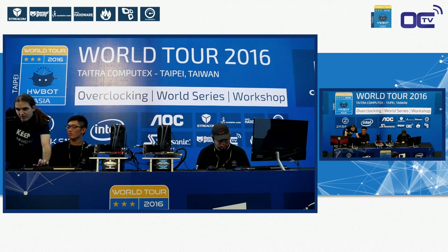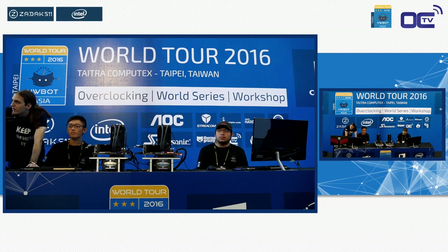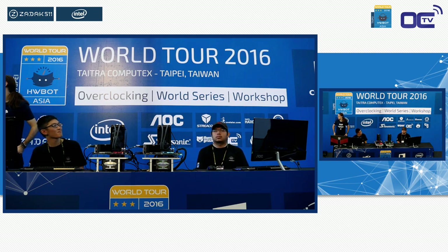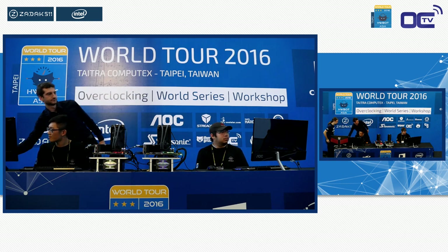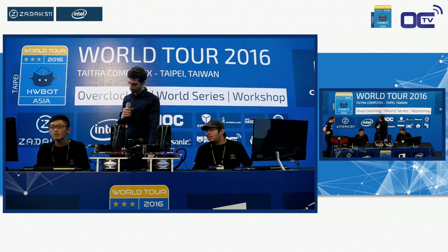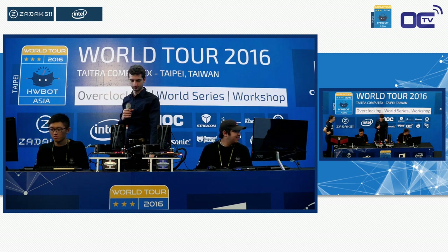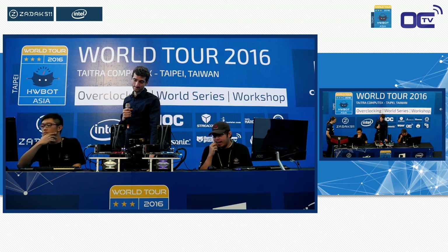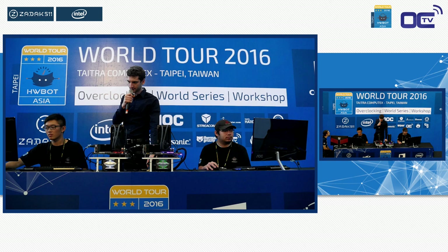Let us know where you're from on the Twitch live chat before the next match starts. The Streacom BC1 bench table is designed to be transportable — it fits in luggage and weighs around 2.3–2.4 kg fully assembled. Judge Christian Ney is on scene. We are ready to go: 10, 9, 8, 7, 6, 5, 4, 3, 2, 1 — good luck!